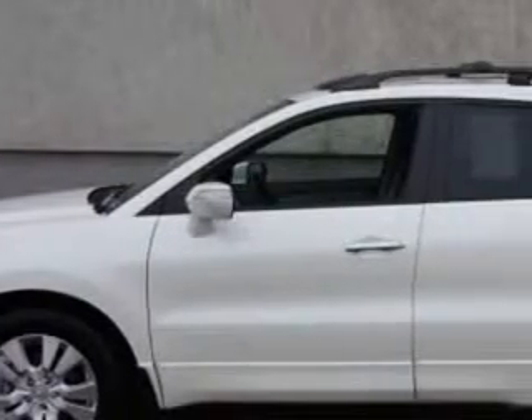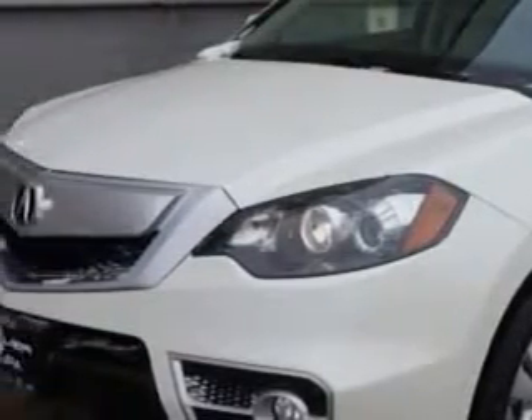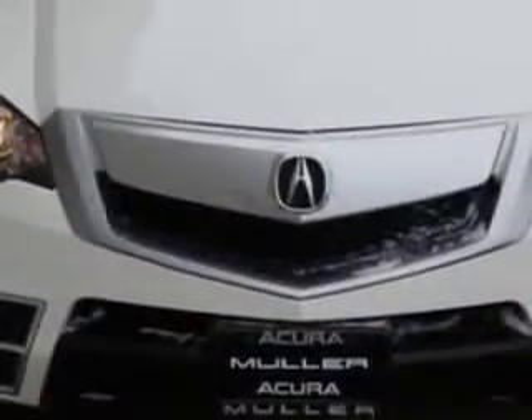You will love this White Diamond Pearl 2010 Acura RDX SUV all-wheel drive, equipped with a four-cylinder engine and an automatic transmission with 78,460 miles. Enjoy an impressive 22 miles to the gallon on this great SUV.